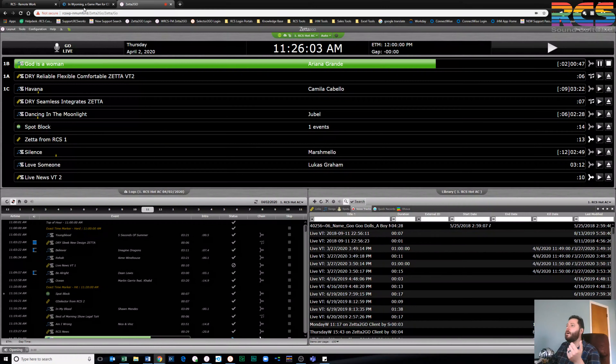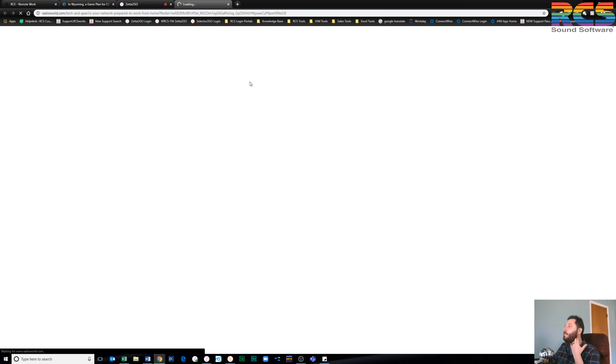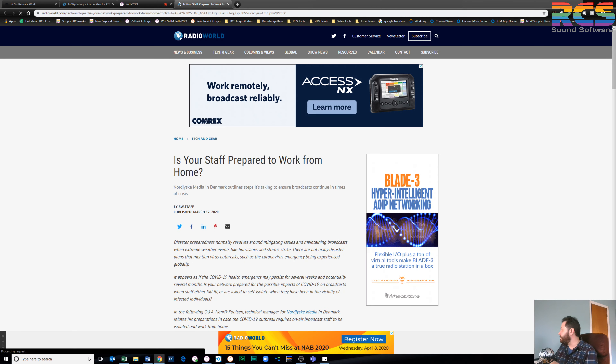I have some articles I've been posting from different users. One is Wyoming Public Media — I posted that earlier. The other is from Henrik over in Denmark, also from Radio World, showing some of his configurations. I'm posting both article links in the comments. We have lots of content on our Facebook page covering different options.